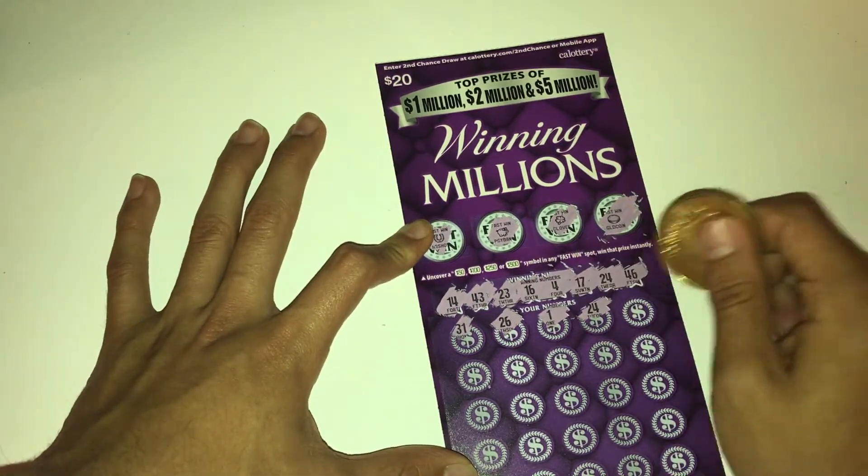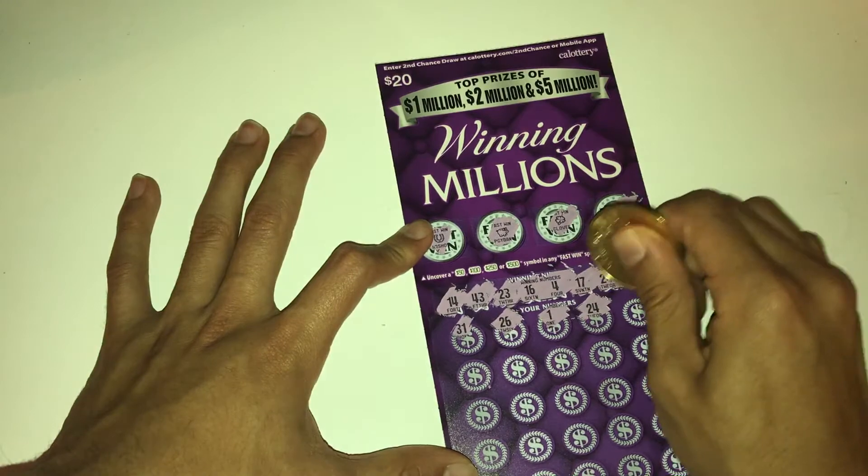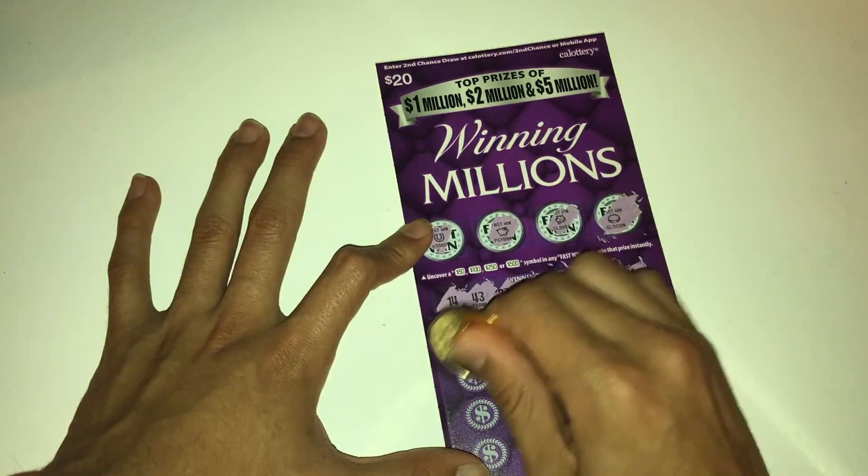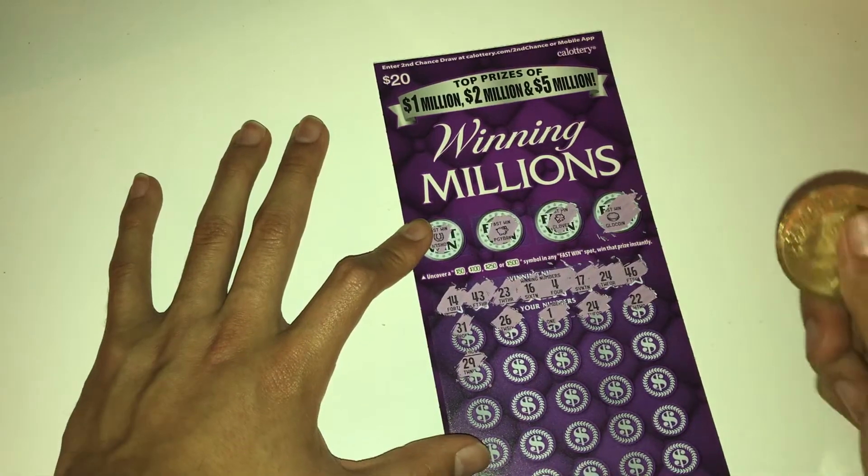Looking for our first hit — oh, look, we got a hit right here, 24 and 24! Hey, we actually got something. That's actually good because it's a new ticket.